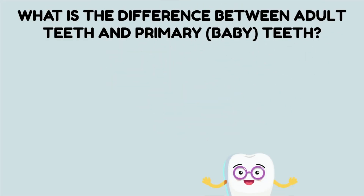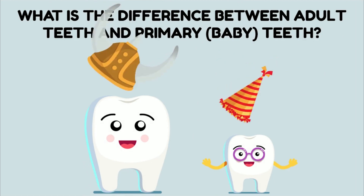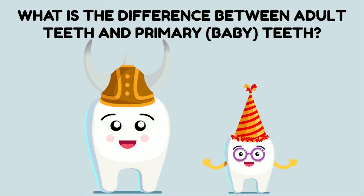What is the difference between adult teeth and primary or baby teeth? The difference is that baby teeth are meant to get loose and fall out. Our adult teeth are permanent. They can last us our whole life as long as we do a good job taking care of them.